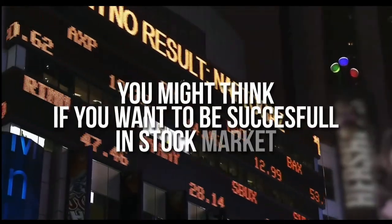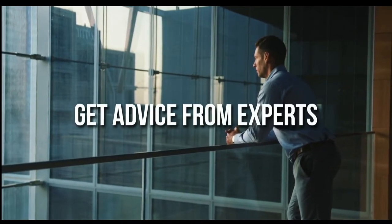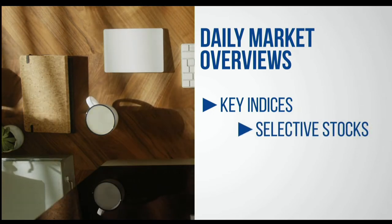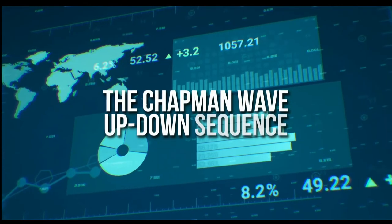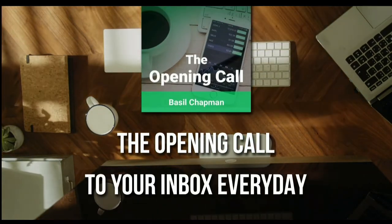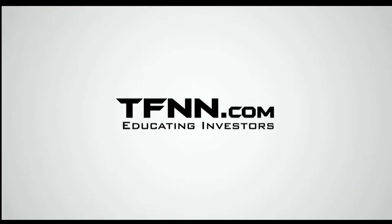You might think that if you want to be successful at trading in the stock market, you're going to need a crystal ball. After all, it's impossible to predict the future, right? Like any endeavor in life, before you decide it's impossible, get some advice from the experts. For daily market overviews that give you direction on the key indices, selective stocks, and commodities, subscribe to the Opening Call newsletter at TFNN.com. The Opening Call newsletter is written by Basil Chapman, creator of the trading methodology known as the Chapman Wave. First-time subscribers also get a 30-day money-back guarantee. TFNN.com, educating investors.